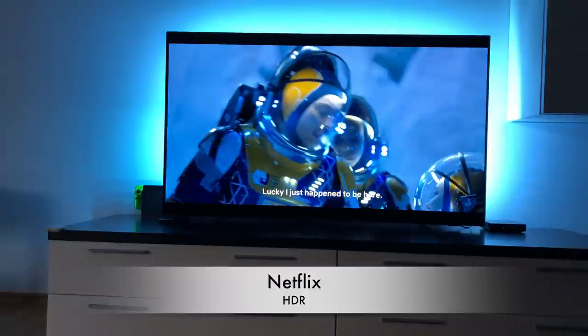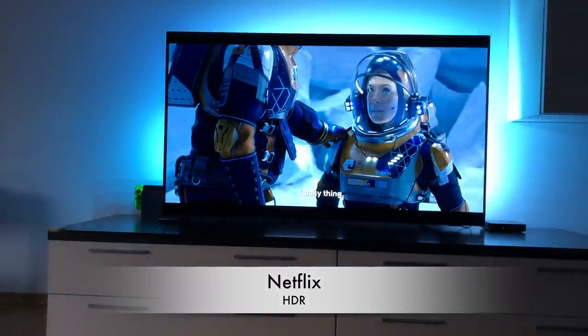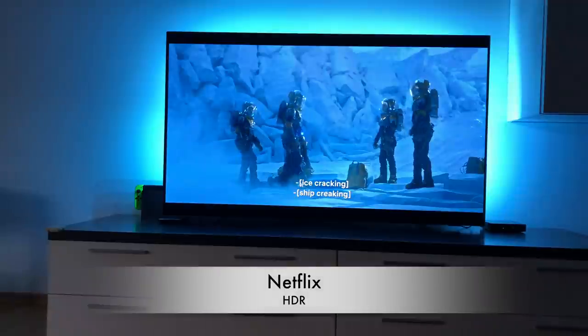The TV series Lost in Space is an excellent example of how great the HDR is.